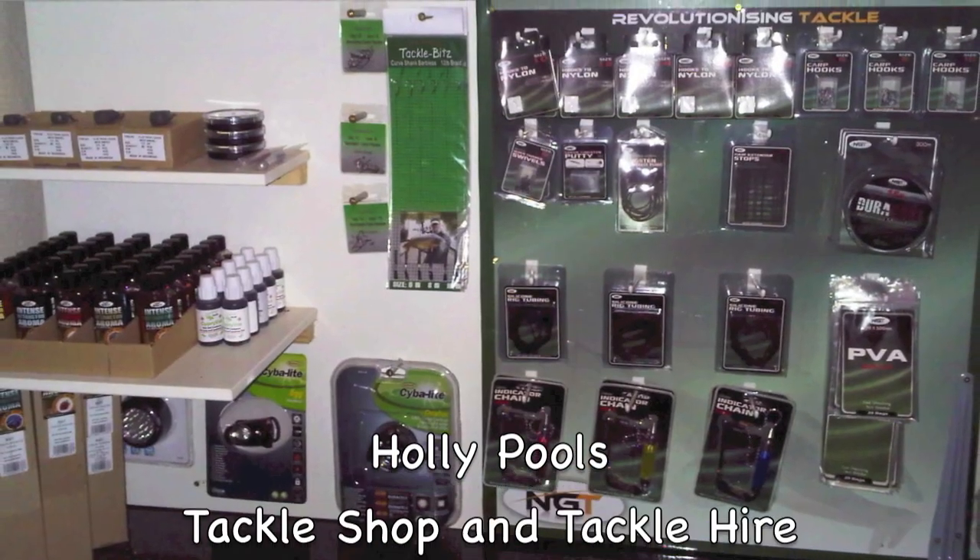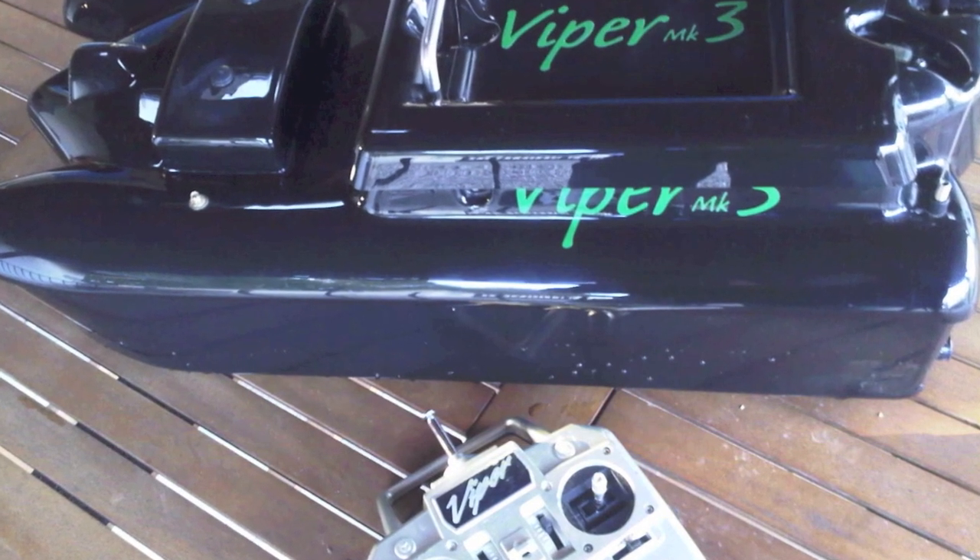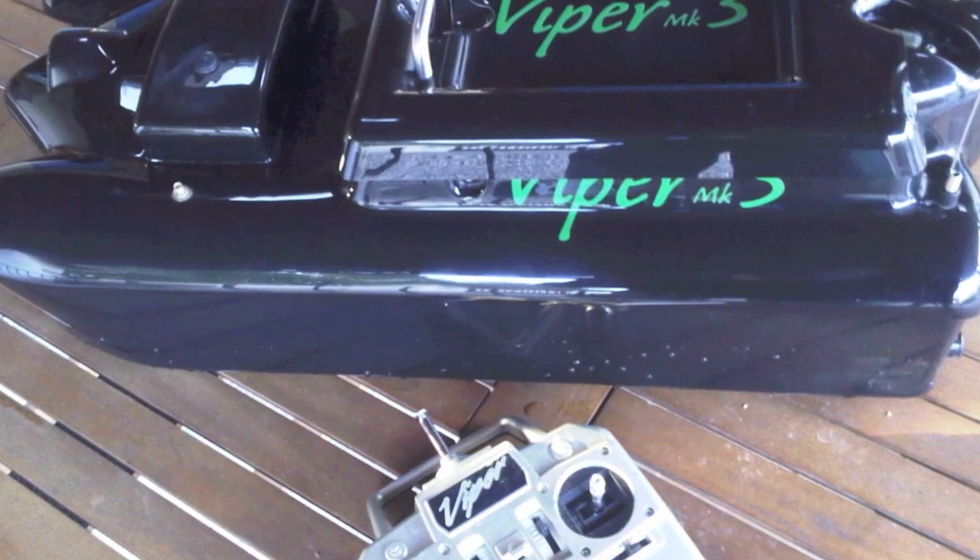At Hollypools you can now choose to hire everything you need right at the venue, which means you can save on car space or even choose to fly from all over the UK.